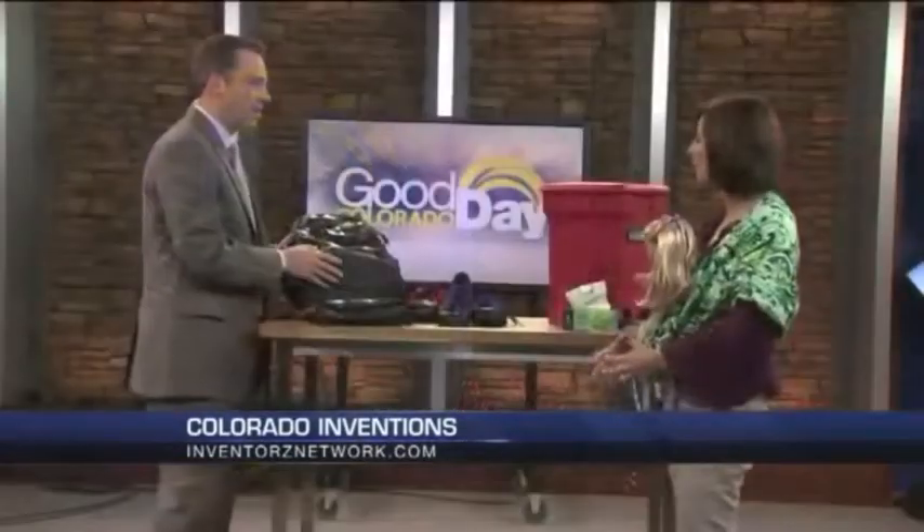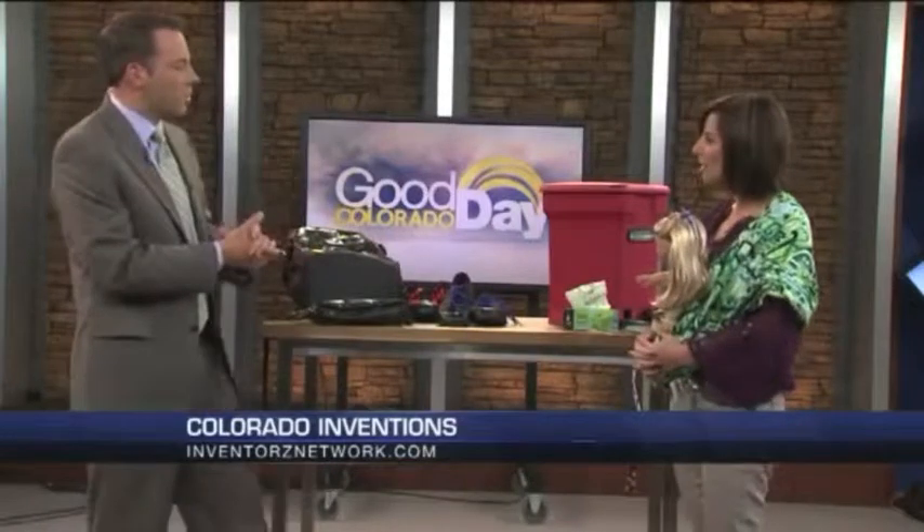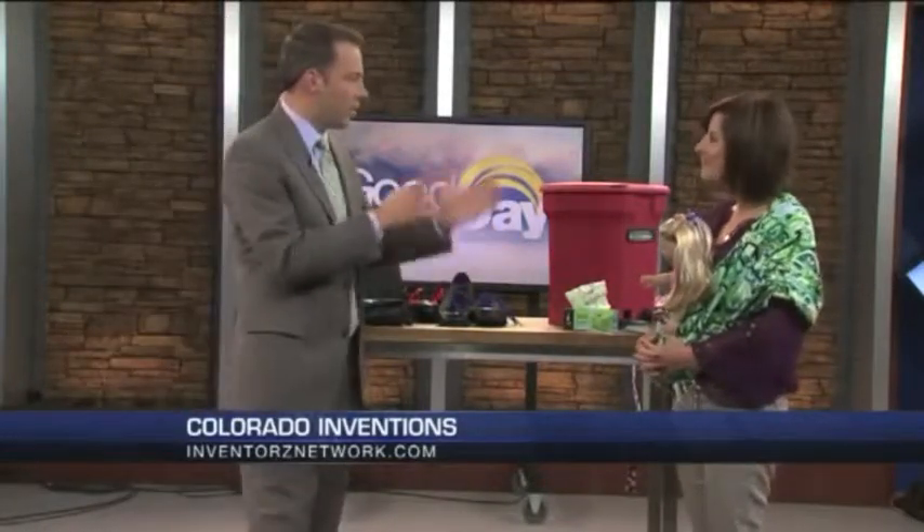All of these products are from Colorado — very cool. Thank you so much for your time. If people have ideas and they need help, what is the website? Inventorsnetwork.com — with a Z. Inventors with a Z.